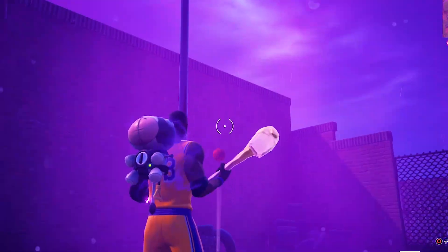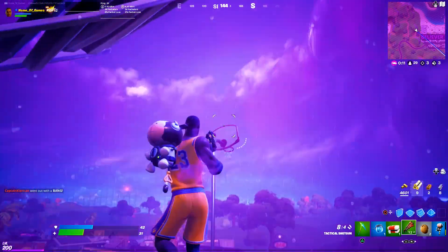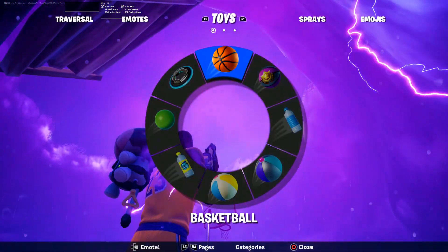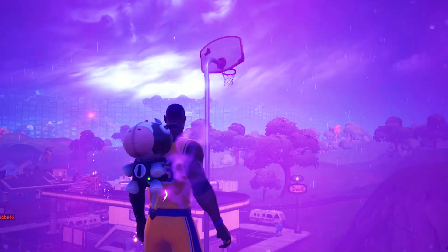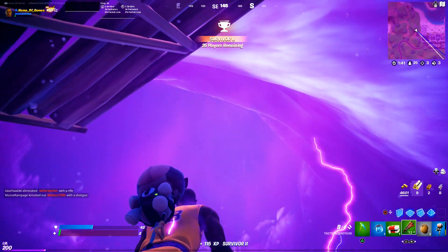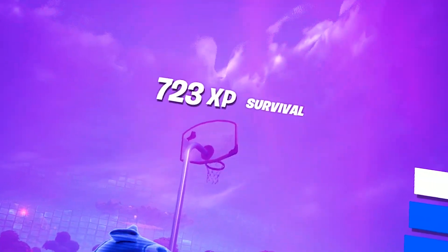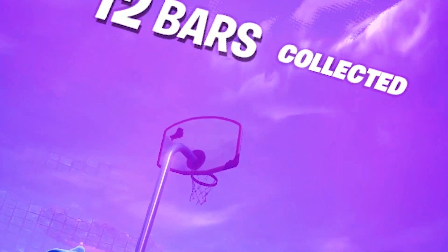That wasn't even close. We switched up the angle a little bit - last shot right here, boys. Come on, this is it. Oh, that was so close. No, it hit the rim or the backboard - that was so close.